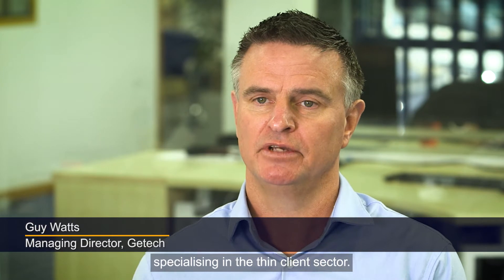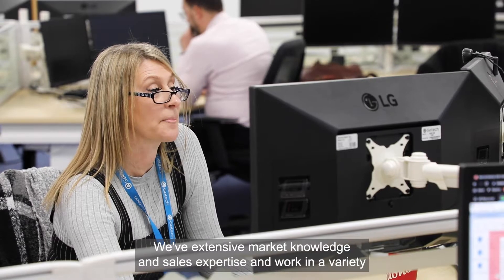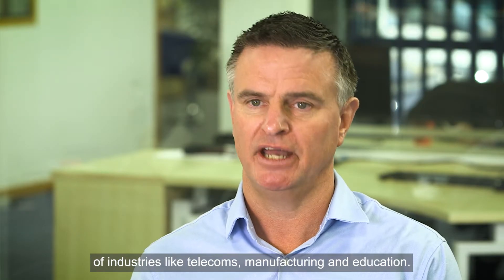GTech is a hybrid, value-added distributor and reseller, specialising in the thin client sector. We have extensive market knowledge and sales expertise and work in a variety of industries like telecoms, manufacturing and education.